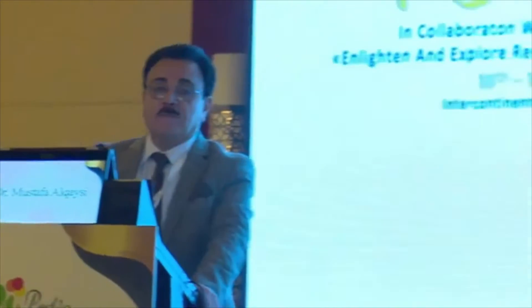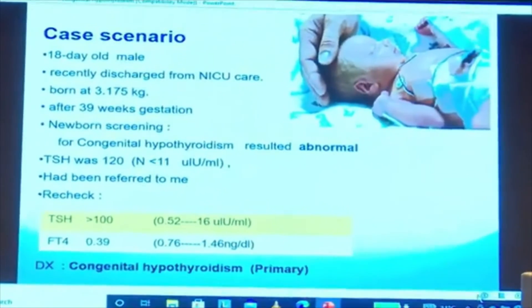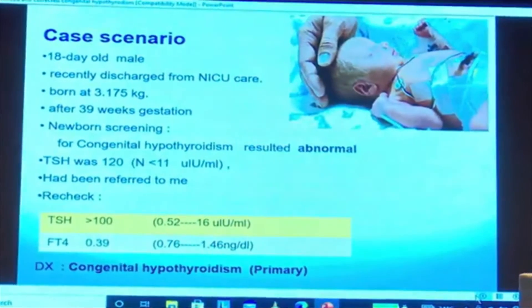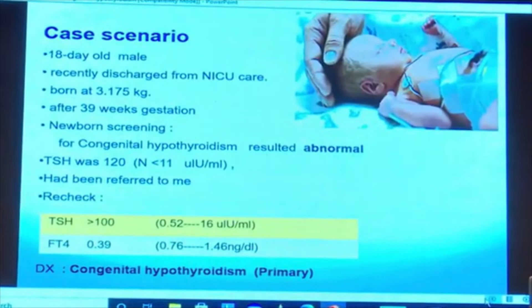The first case is a teen-year-old male referred to me because of an abnormal newborn screen. The TSH was 120, the recheck is more than 100, and FT4 is significantly low. This is considered a case of primary congenital hypothyroidism.